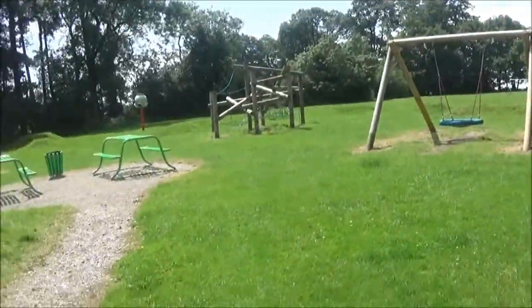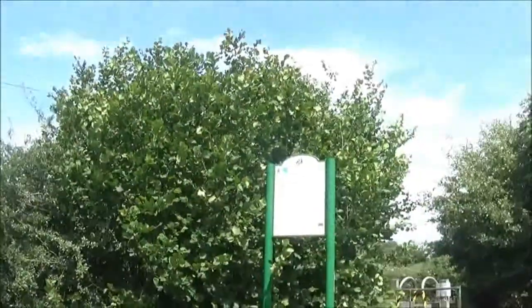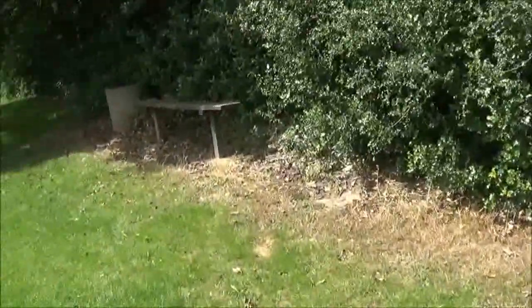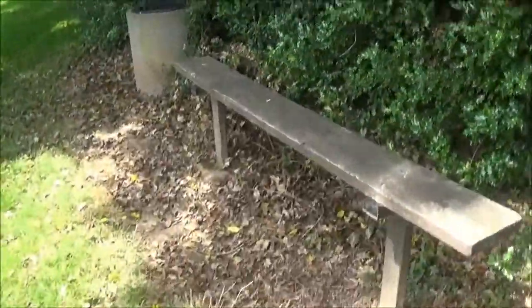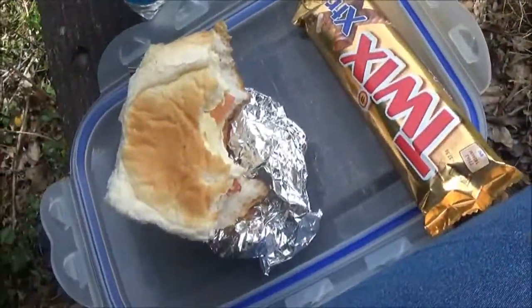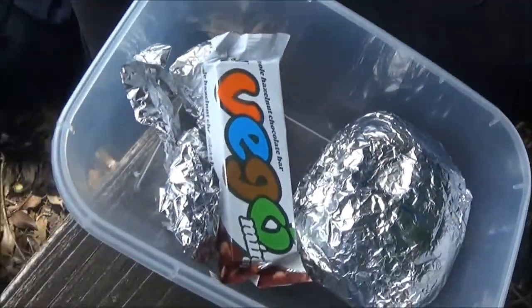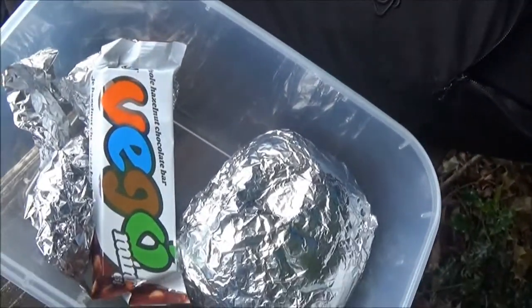We've just stopped at Millers Lane Park — not to go on the slide or anything, and not going on the swings either. We're going to sit down and have a bit of lunch. So today I've got a cheese and tomato cob, a chocolate bar, and water. Lauren's got vegan ham and a mushroom paste cob, and a Vigo bar.